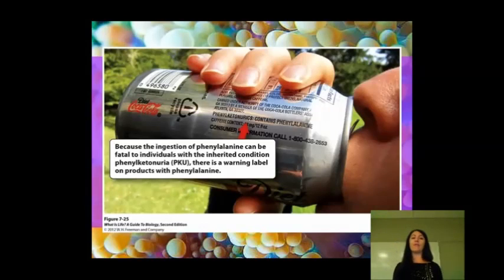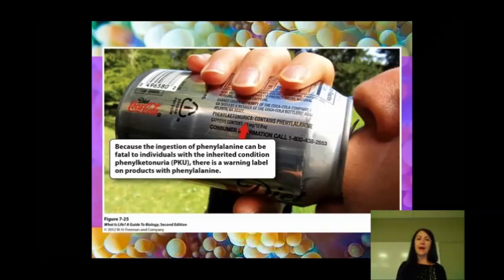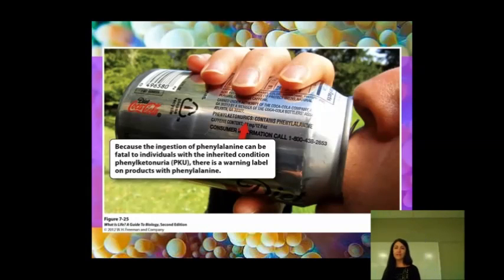So they know what to look out for. There are a lot of times warning labels on products that have phenylalanine in them. I'm somebody who can't tolerate artificial sweeteners. If I get sucralose or Splenda, my throat closes up.